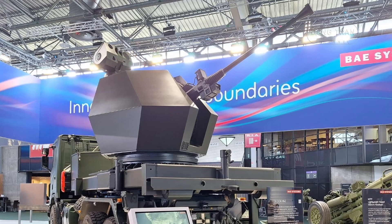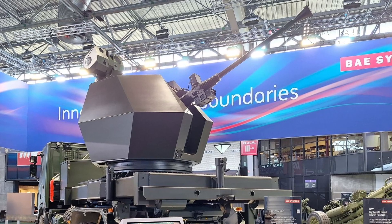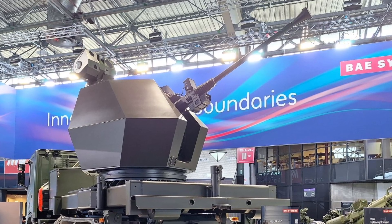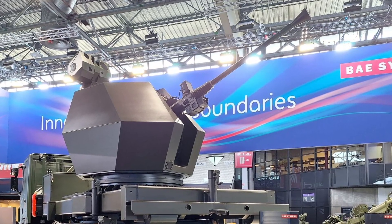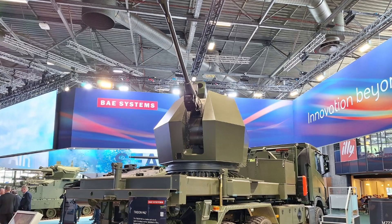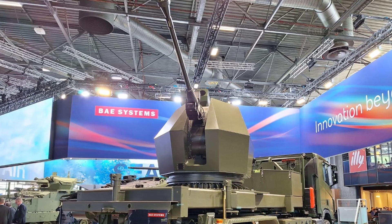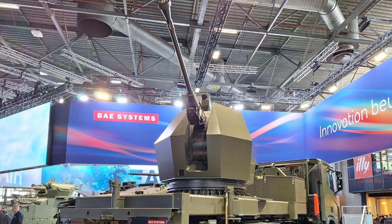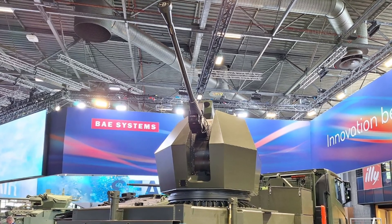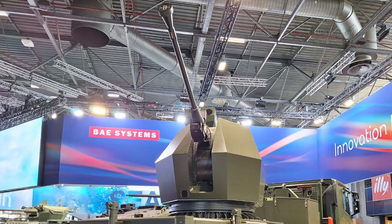The Trident Mark II's modular design, which allows for easy integration of new technologies, makes it highly adaptable for future threats, ensuring that it remains a relevant and reliable tool in a constantly evolving battlefield. Its ability to engage threats at long ranges, coupled with its rapid firing rate and precision targeting, makes it particularly effective in denying adversaries access to contested airspace. In modern warfare, where air superiority is often key to success, the Trident Mark II could prove to be an indispensable asset in both defensive and offensive operations.